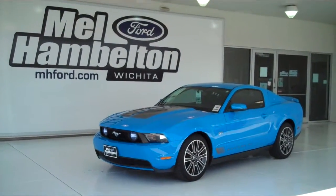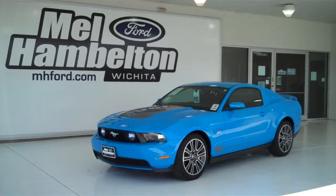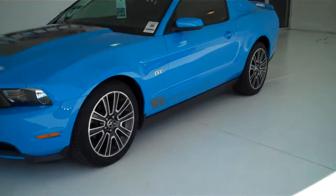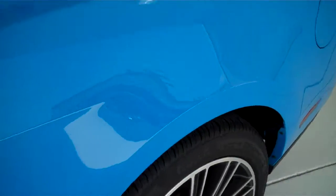121 Ford 24A is a pre-owned 2010 Ford Mustang GT. It is grabber blue, has the factory alloy wheels, has the black leather interior, bucket seats, and console.